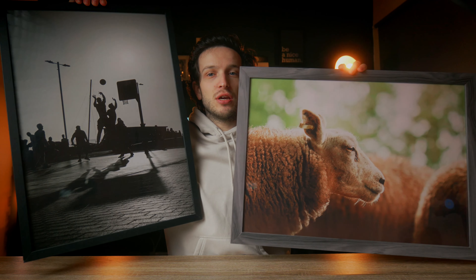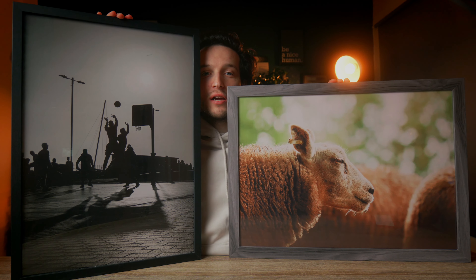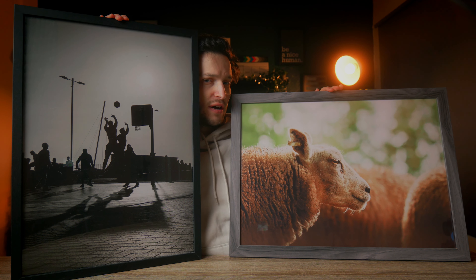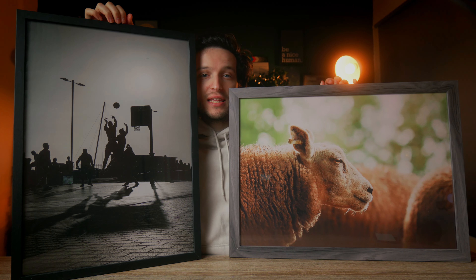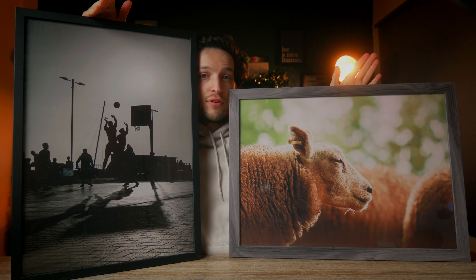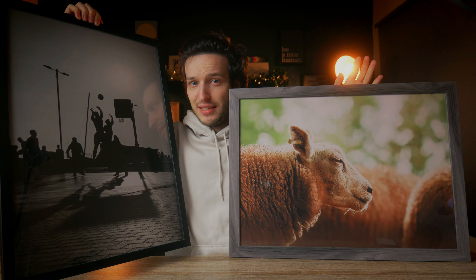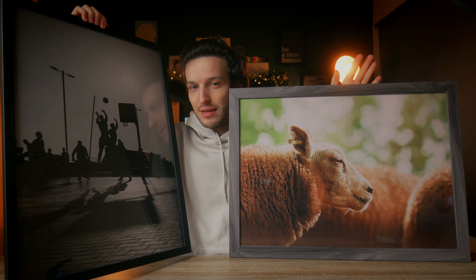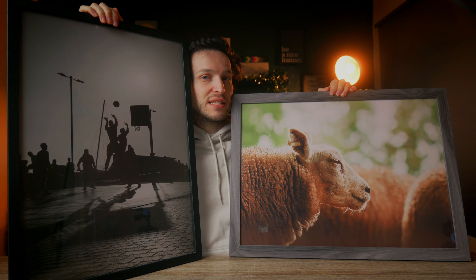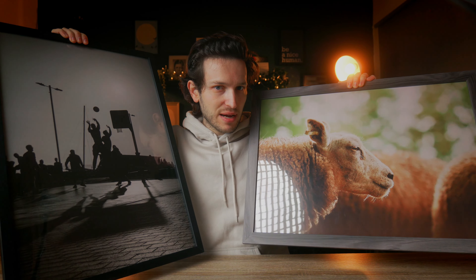It got me thinking because these two photos are the exact same size — they are both A2. However, one was taken with 24 megapixels and one was taken with the Sony A7R II at 45 megapixels. If you were to just look at them hung up on a wall at A2 size, you would never know which was taken on which camera. Granted, they are two completely different photos, and to do this properly I should probably take the same photo with different cameras to make it a fairer test.